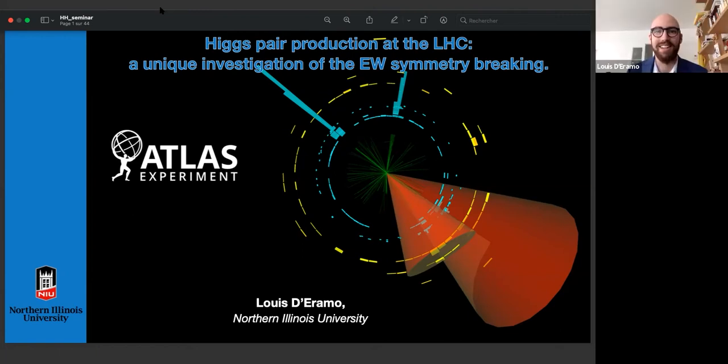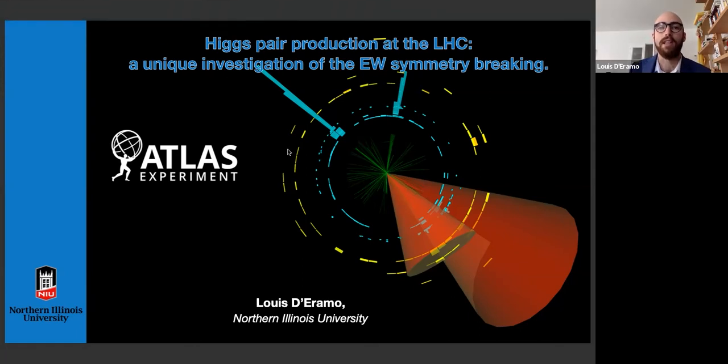Since the end of his PhD, he's been working at Northern Illinois University. He contributed to several studies for a tracking-based trigger for the high luminosity phase of LHC, and since 2020 has been coordinating the HH analysis in the bb plus tau-photon final state. Today we will talk about Higgs pair production at the LHC. Thanks a lot Valentina and Liana for organizing this very nice seminar. I'm Louis, a postdoc at NIU.